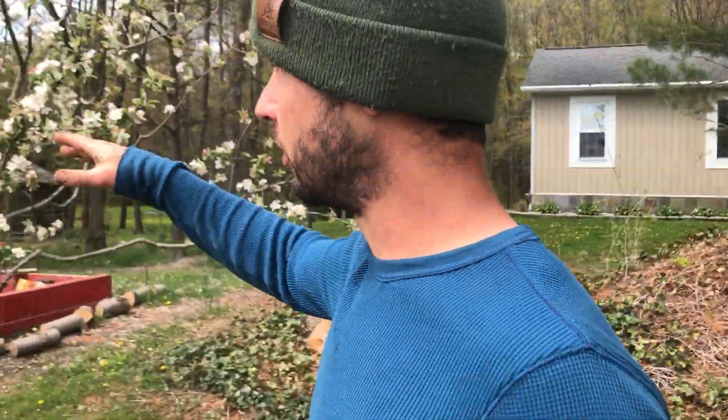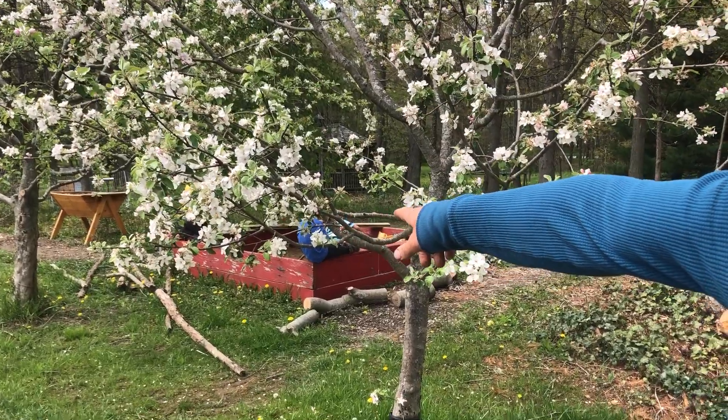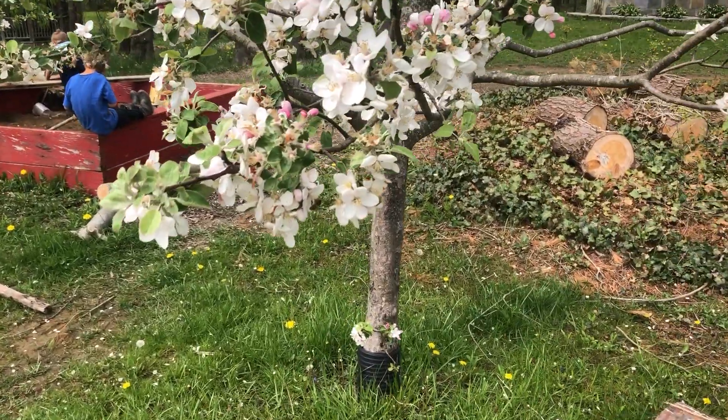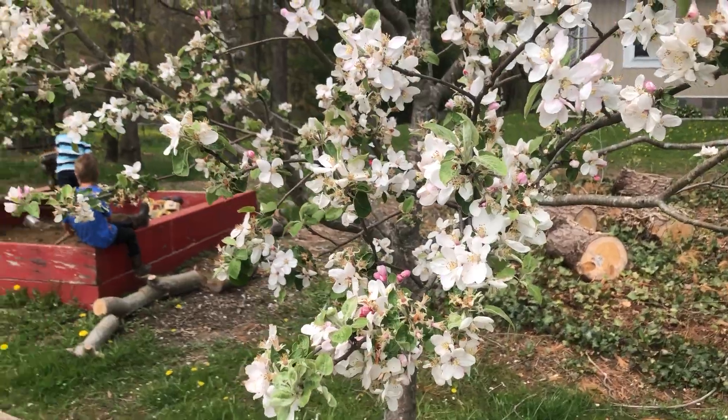These are all apple trees — they're really flowering. See there's bees on here, honey bees. We're getting some breaks in the cloudy weather and a lot of pollinators coming out to do their thing.